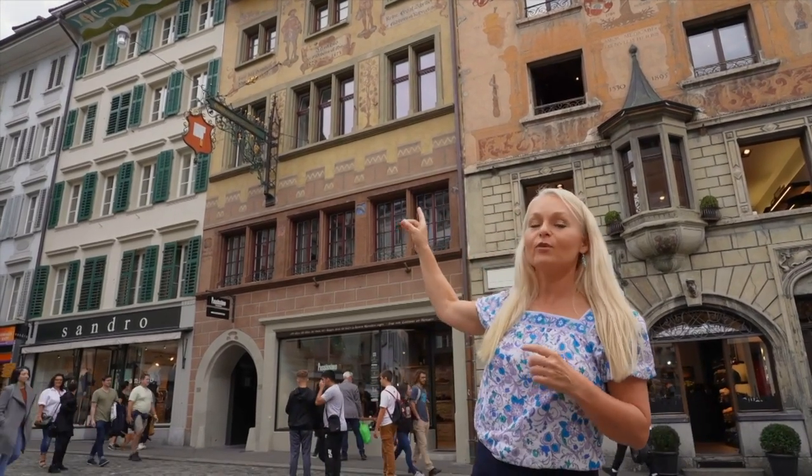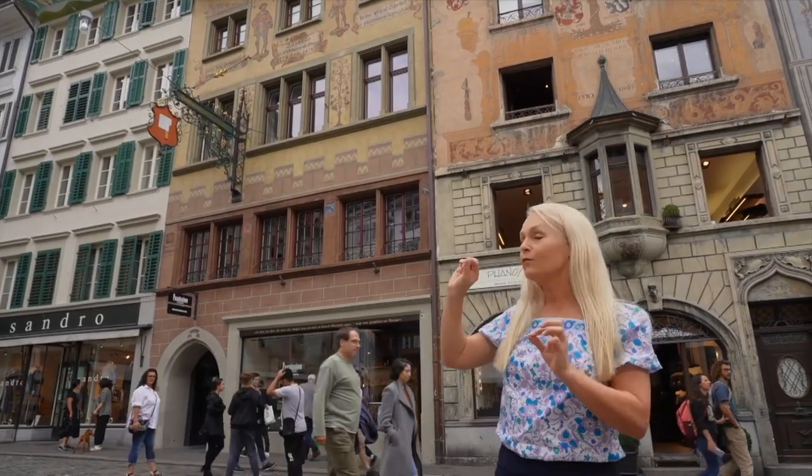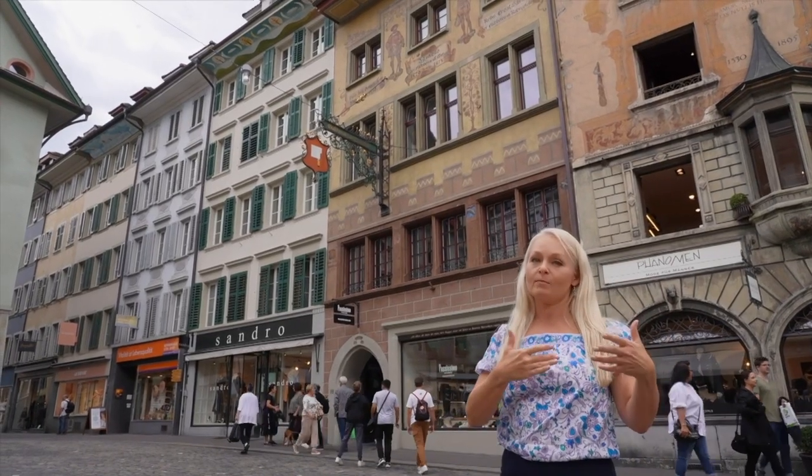One good example is right here — that red one. You can see that meat cleaver. That told everybody that that is where the butcher was. And if you look a little bit further back in gold there, you can see a bunch of grapes — of course, a tribute to the wine market.